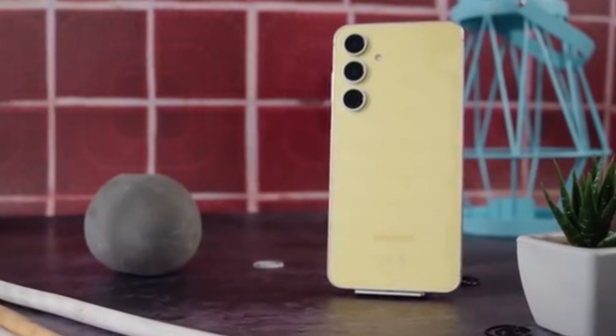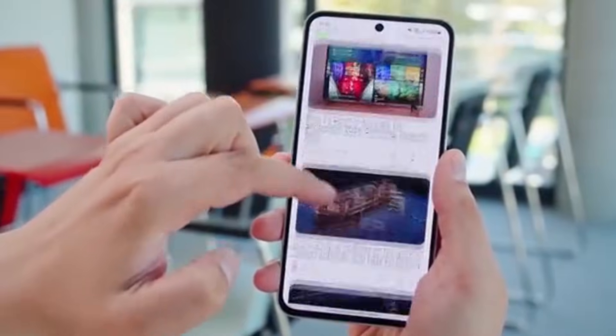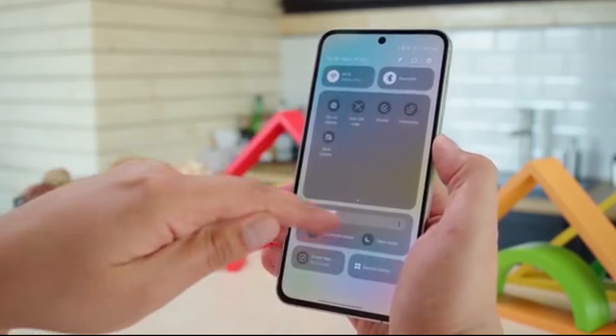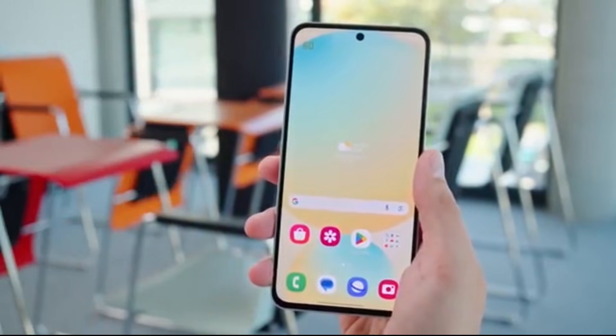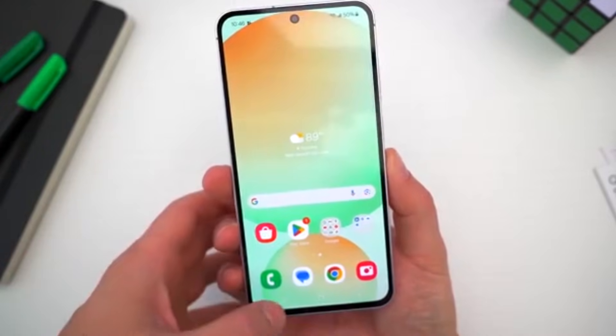Galaxy S22 users, your phone just leveled up. Imagine waking up to a phone that looks and feels brand new, without spending a single penny. That's exactly what's happening with the Galaxy S22 lineup, because Samsung has officially started rolling out the One UI 8 update based on Android 16.